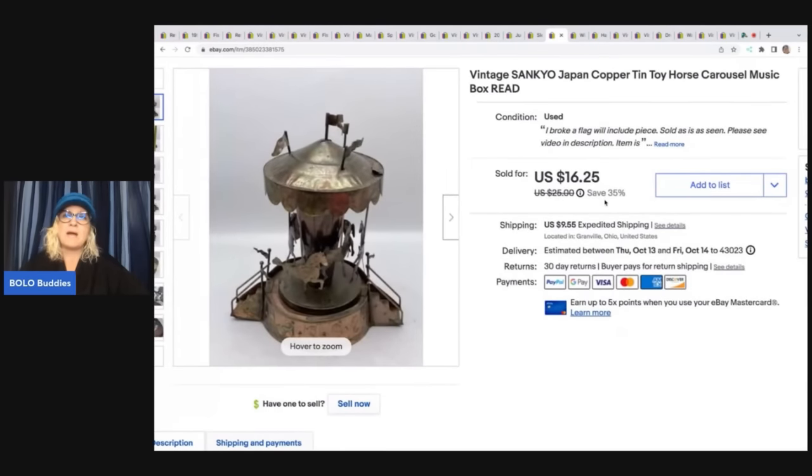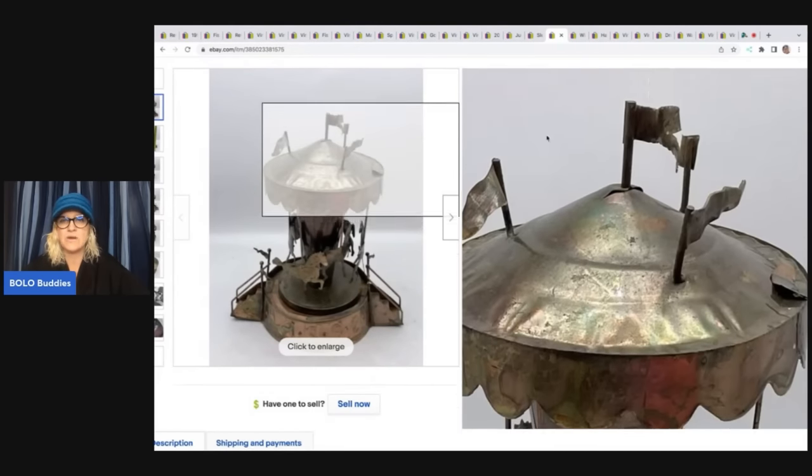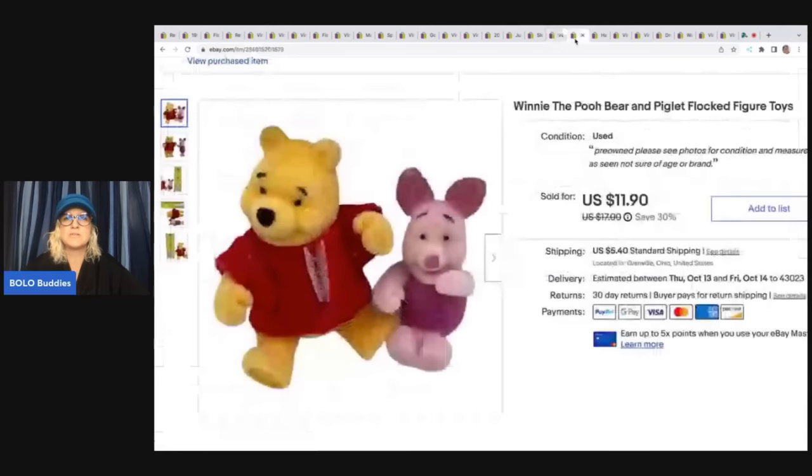This item was from a garage sale I wasn't planning on attending. I got some amazing items, but this item was broken — I broke this little flag off. It still sold pretty quickly though. I got it for two bucks and sold it for $14 plus shipping. It is a Sankyo Japan copper tin toy horse music carousel — it's a music box.